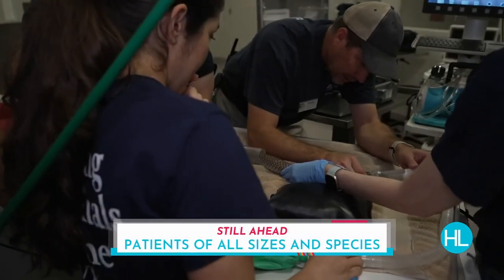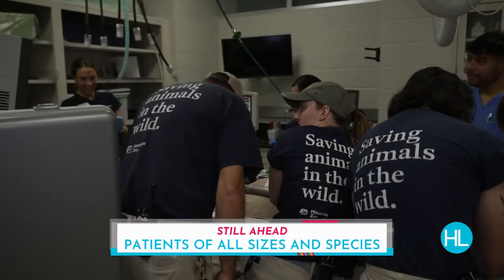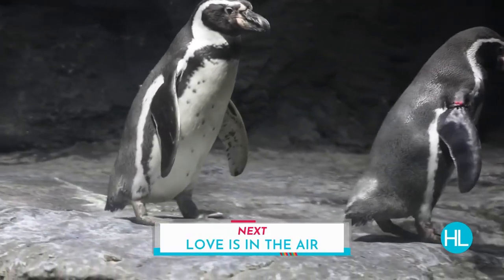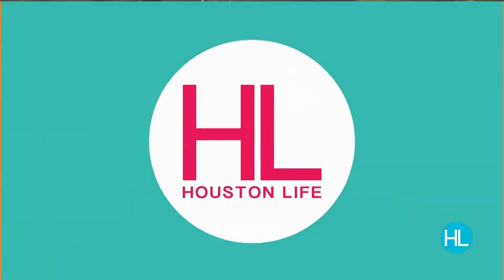All the animals here are so cute — their patients come in all sizes and species. Still ahead, we're taking you behind the scenes to give you a look at the work being done by the incredible veterinary care team right here at the Houston Zoo. But first, love is in the air for the Houston Zoo's penguins. The opening of the Galapagos habitat meant the introduction of penguins to the zoo for the very first time — and people love their penguins.